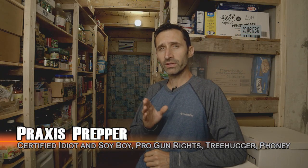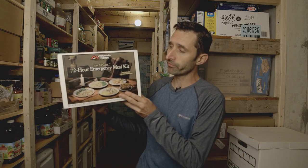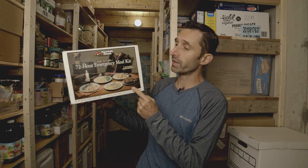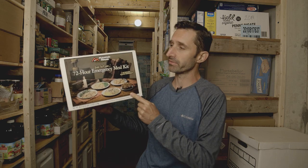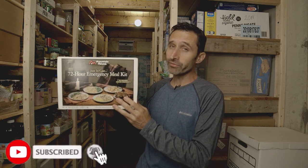Hi everybody, this is Praxis, and in this video we're talking about how to create the perfect prepper pantry — and you know what that means: freeze-dried food. We're going to talk exhaustively about freeze-dried food for hours and hours. Except we totally aren't. In fact, this is the only box of freeze-dried food I even own, and I only own this because I had some coupon and essentially got it for free.